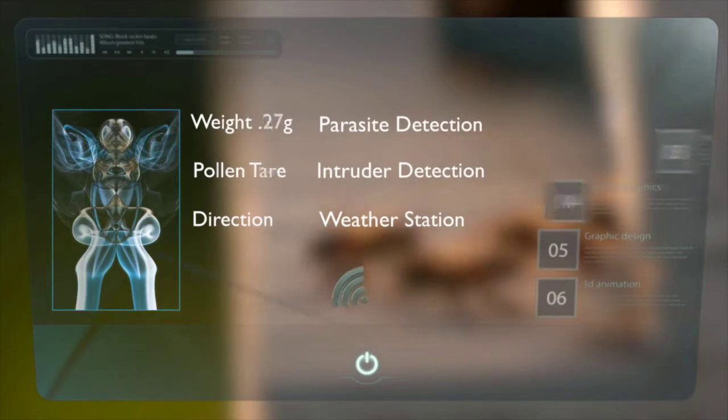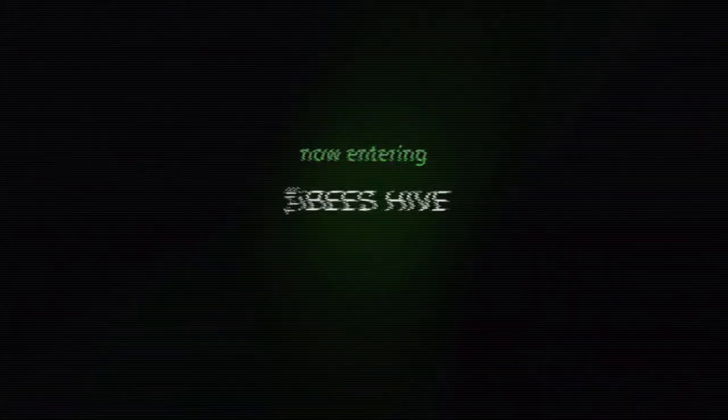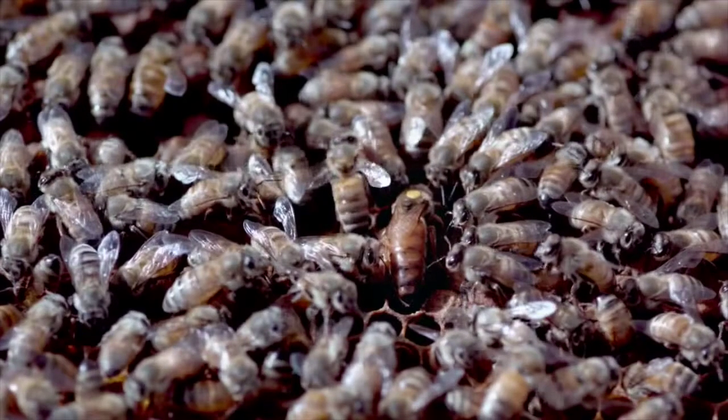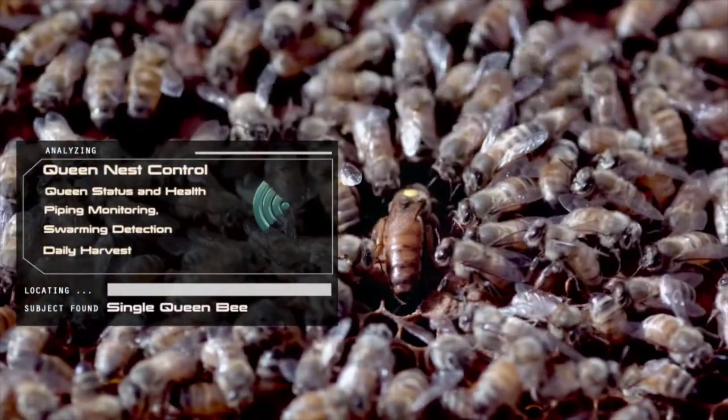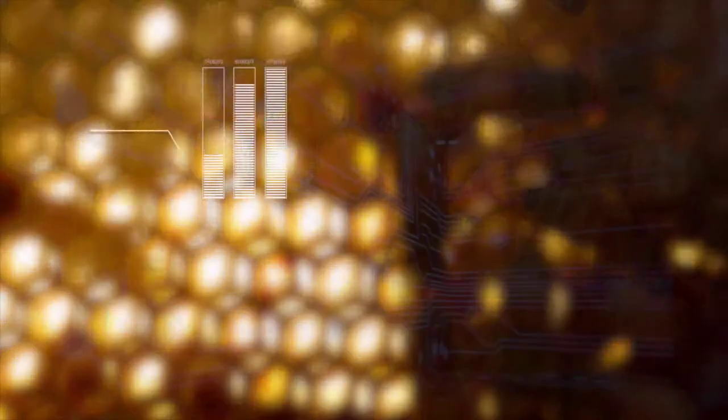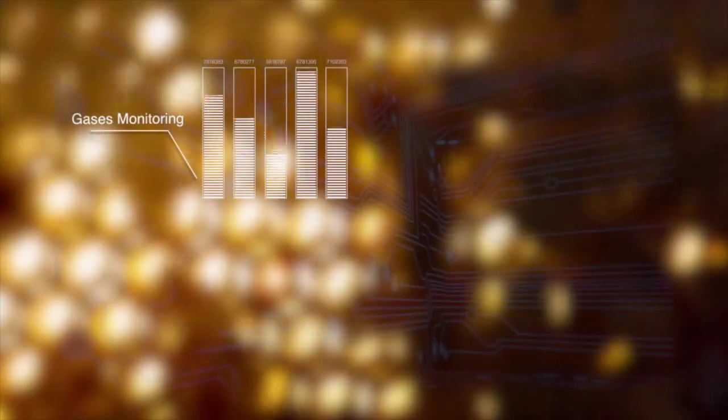The hive uses the latest advances in sensing, actuating and wireless technologies, as well as data analytics to provide information about the harvest pollen, the environment, parasites and illegal substances brought into the hive. Special attention is given to Her Majesty the Queen by monitoring piping and imminent swarming.